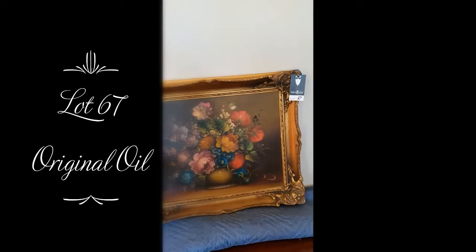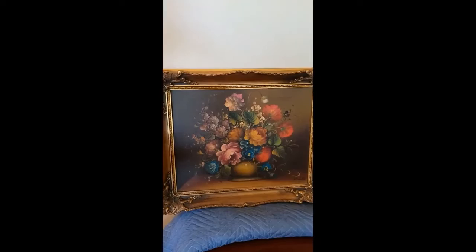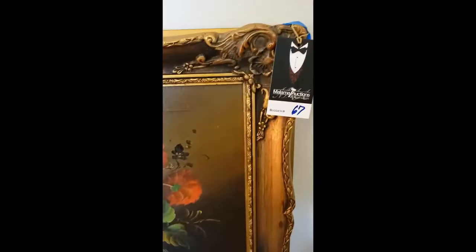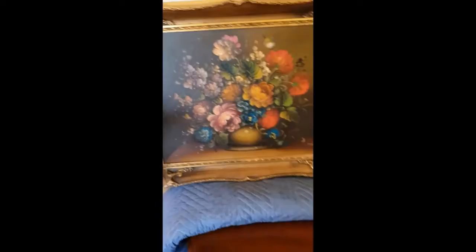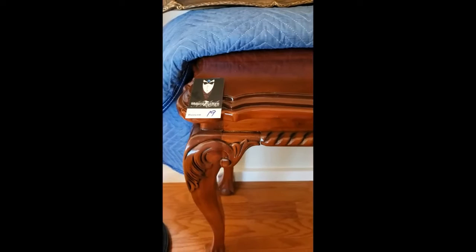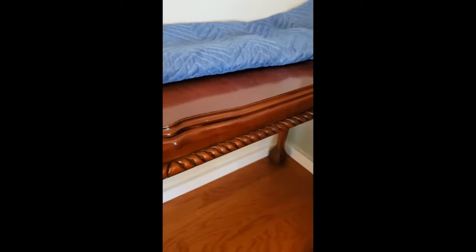This is lot number 67 — it's an original oil painting in a beautiful gilded frame. And it really is nice. It's got some nice detail to it, very nice color, and it's signed. It's sitting on top of a reproduction sofa table — lot number 19 — and you can see the finish is in very, very nice condition.